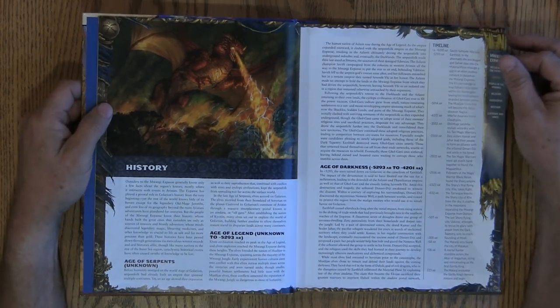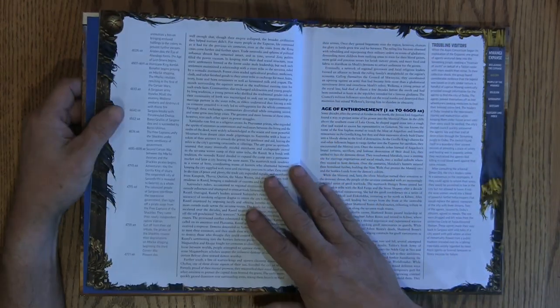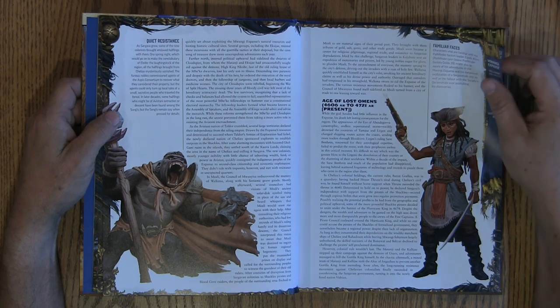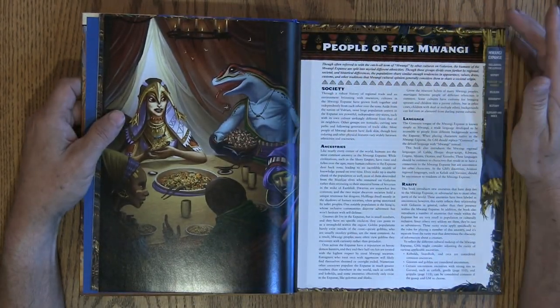The second thing is the history. It goes through a history for you. I did not read through the history yet — when I come back and do my full review, I plan on doing that. It's probably about 18 pages on the history.